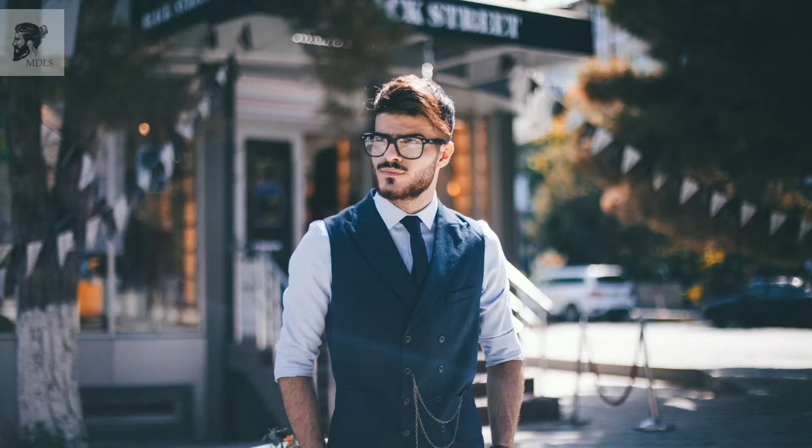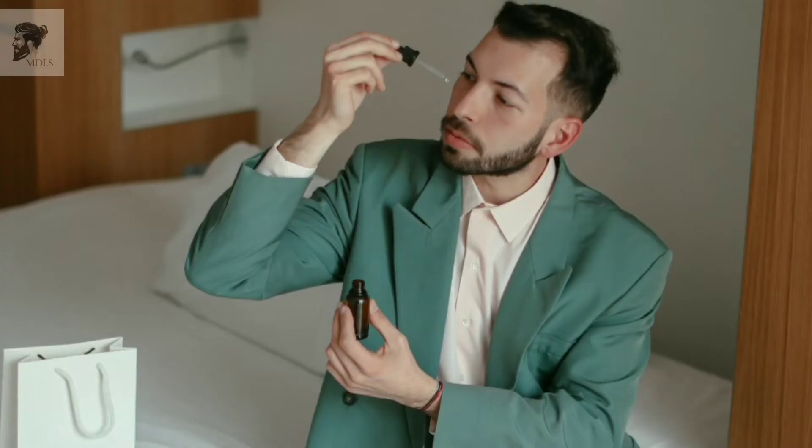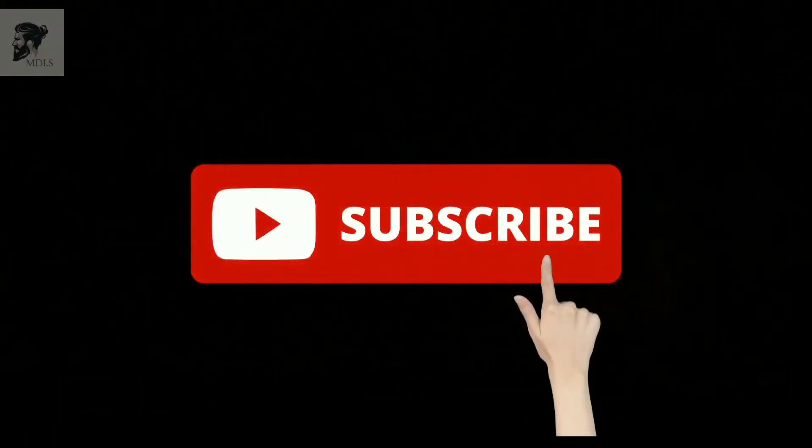If you're new here, this channel covers men's fashion, fitness, health, trending style, hair care, skin care, lifestyle tips, and love tips. So make sure to hit the subscribe button and join our family.